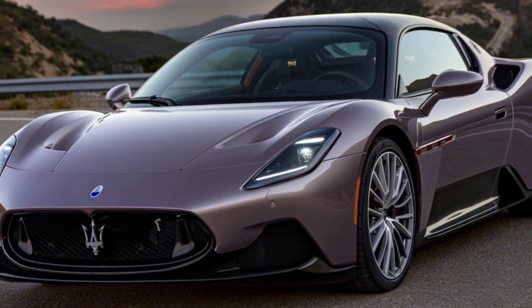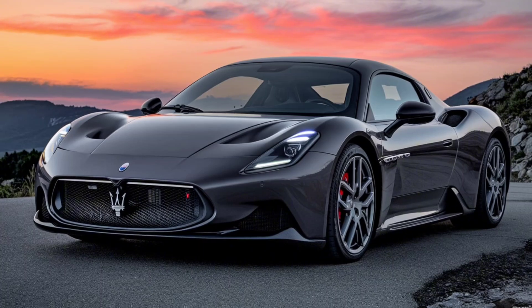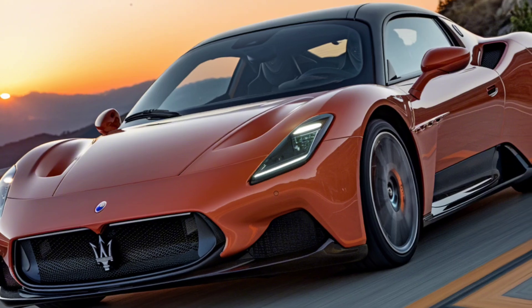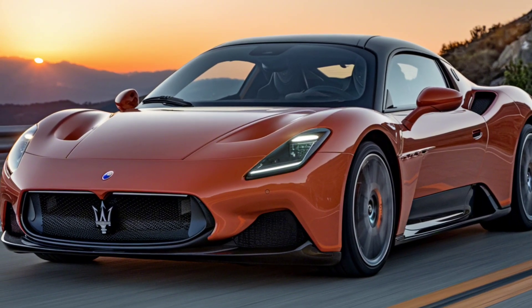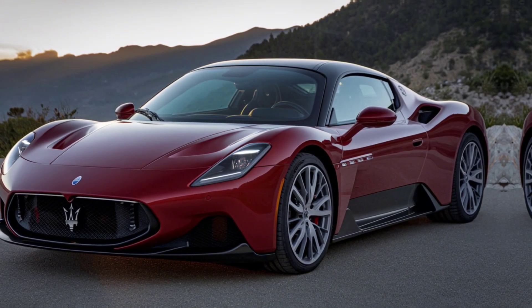What really sets the 2025 Maserati MC20 apart from its competitors is that Nettuno engine. Maserati developed this engine in-house, borrowing Formula One technology to create its own patented pre-chamber combustion system. This gives the car an edge in both performance and efficiency. And then, of course, there's the exclusivity — Maserati is limiting production, so owning an MC20 is like owning a piece of automotive history.